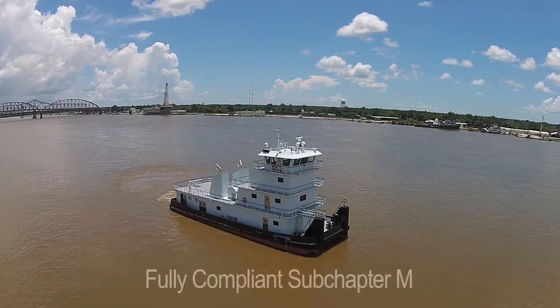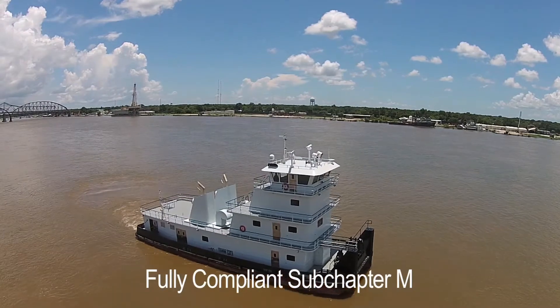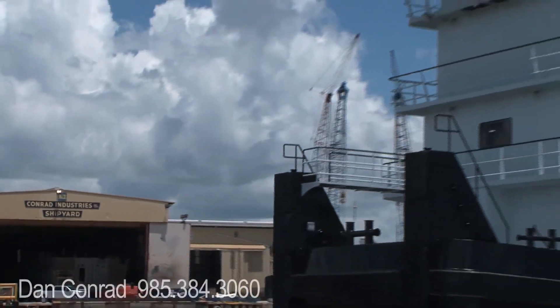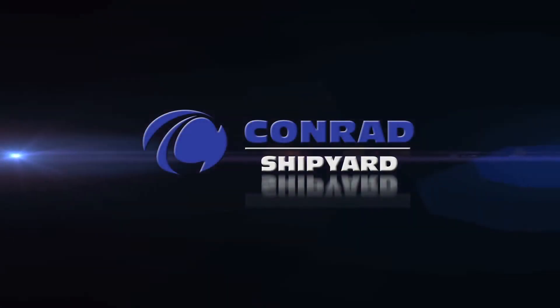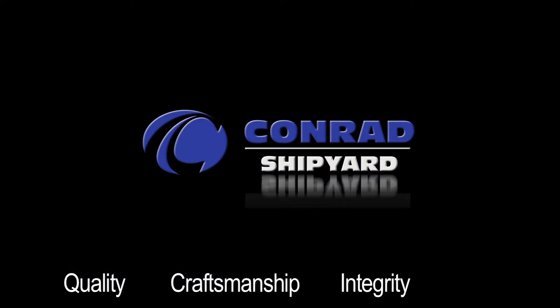Designed and built to meet 46 CFR Subchapter M towing vessel requirements, this vessel is available for immediate delivery. Contact Dan Conrad at 384-3060. Conrad Shipyard will change the way you measure quality, craftsmanship, integrity, and service.